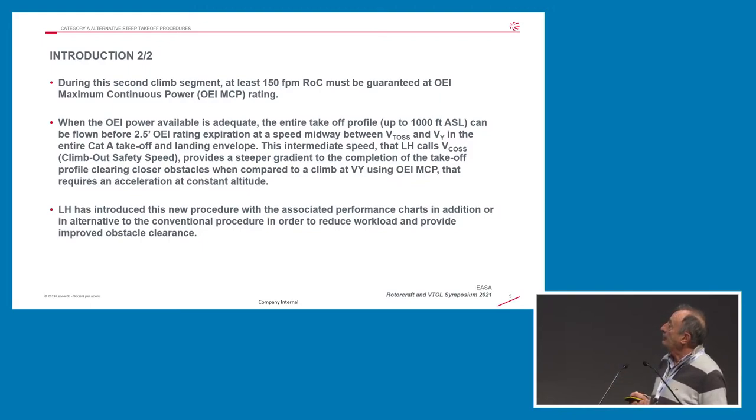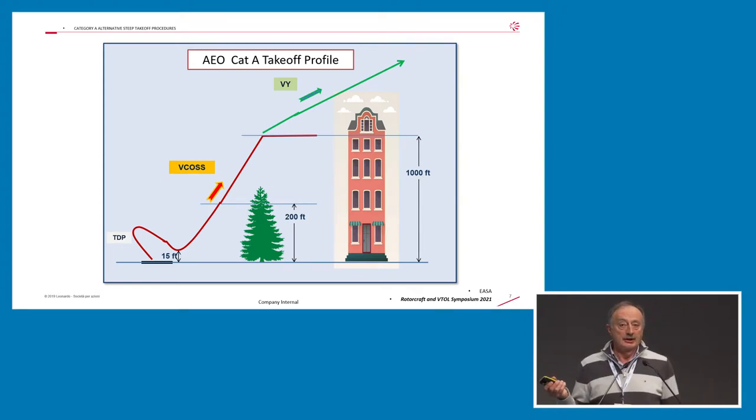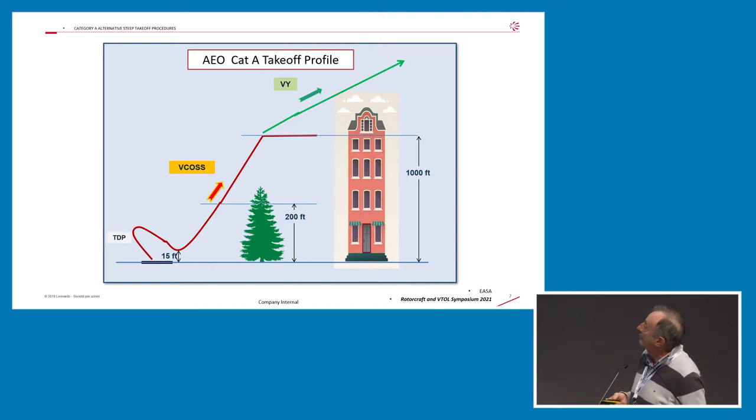Leonardo Helicopters introduced this new procedure and associated performance charts, already available in three products. Compared to the conventional procedure, this new approach considerably reduces pilot workload, making things much faster and much easier. If you operate all-engine operations, you have the best rate of climb and best obstacle clearance. This is also the operation you perform under PC2 instead of PC1 — the best performance achievable because it doesn't take into account any possible single engine failure.